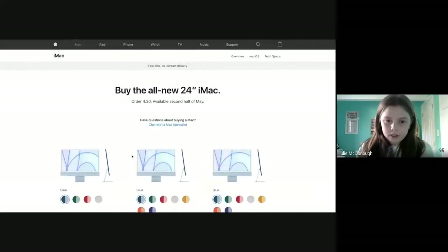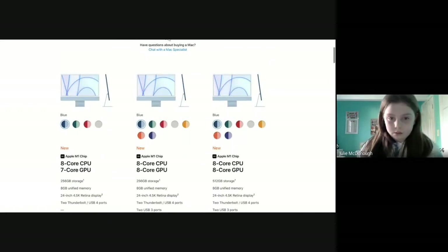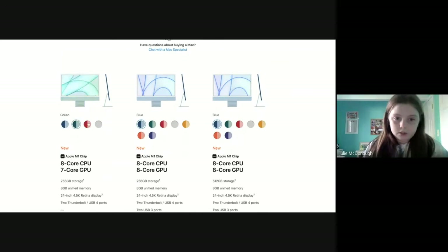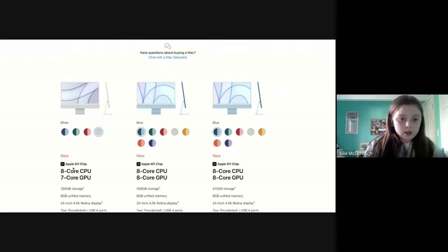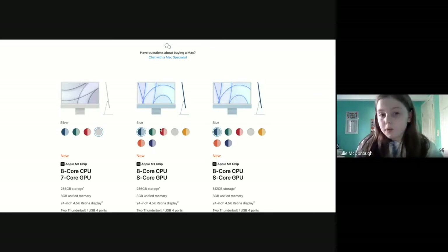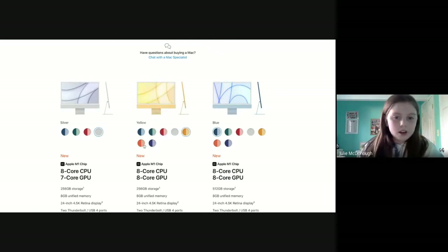So there are three types of the 24-inch iMac. The first has an 8-core CPU and 7-core GPU, and you can get it in blue, green, red, and silver. The second has an 8-core CPU and 8-core GPU, which you can get in a lot more colors: blue, green, red, silver, yellow, orange, coral, and purple.